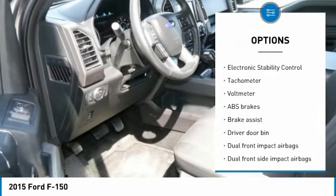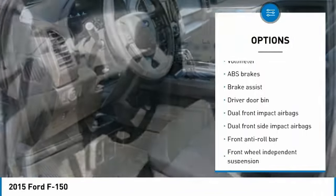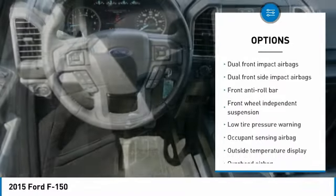Anti-lock braking system, traction control, stability control, air conditioning, dual airbags, power steering.